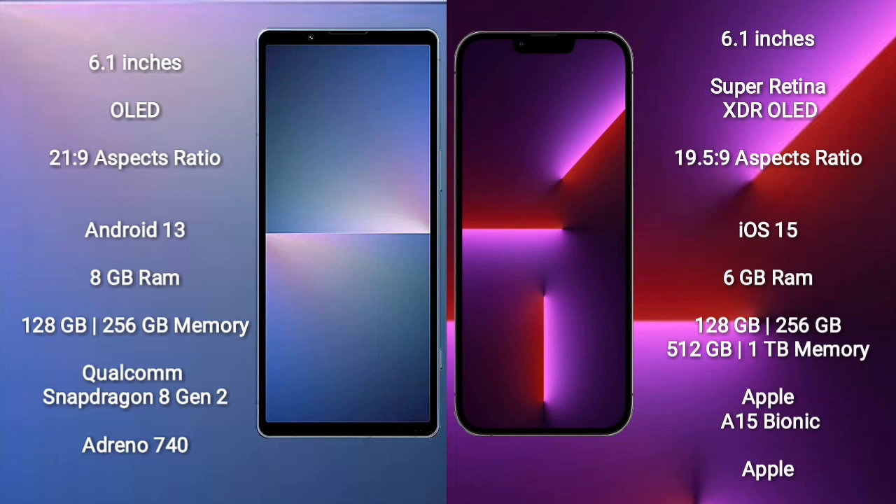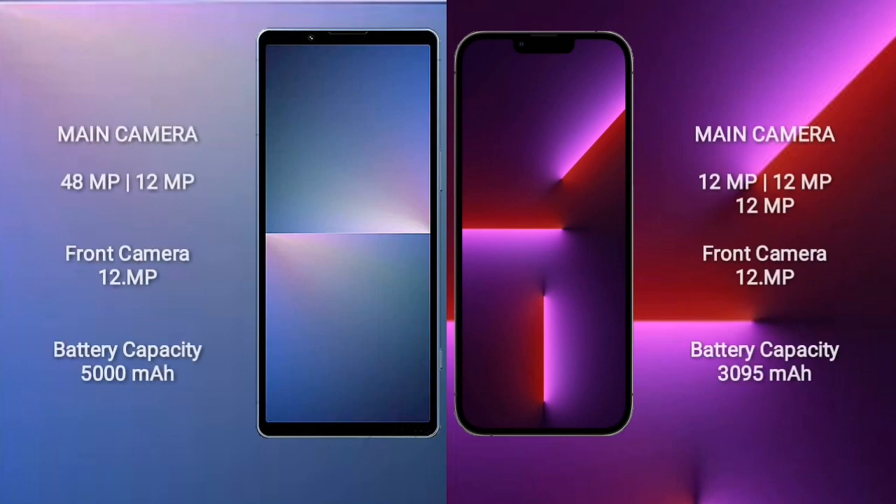Sony Xperia 5 Mark 5 comes with 8GB RAM, 128GB to 256GB internal storage, Qualcomm Snapdragon 8 Gen 2 processor, and Adreno 740 GPU. iPhone 13 Pro comes with 6GB RAM, 128GB to 256GB or 512GB or 1TB internal storage, Apple A15 Bionic processor, and Apple GPU. Sony Xperia 5 Mark 5 features a dual rear camera setup: 48MP plus 12MP, and a 12MP front camera.